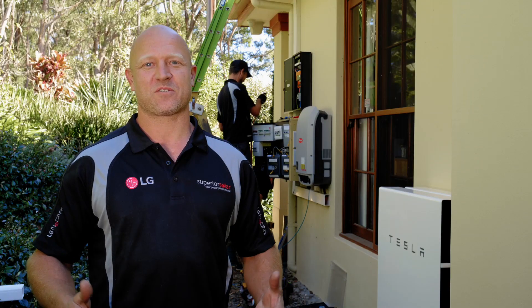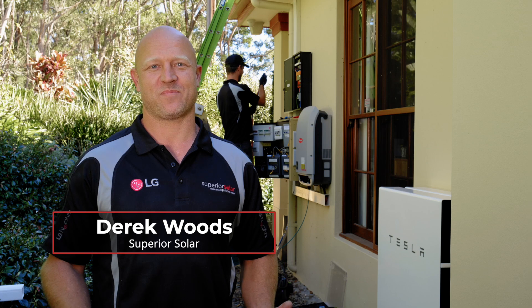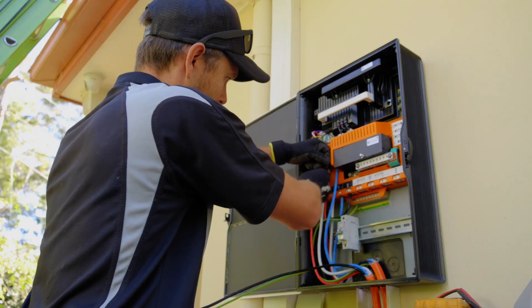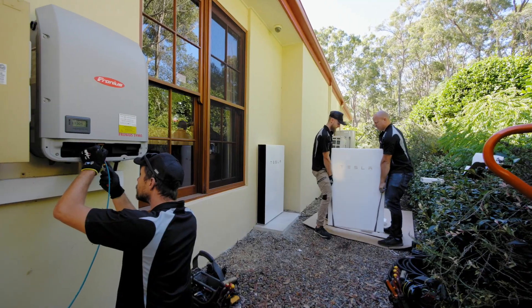We're here at Arimba installing a solar power system and Tesla batteries. We've just installed a 16 kilowatt LG Neon 2 panels coupled with a three-phase Fronius inverter.